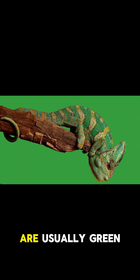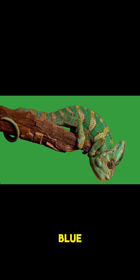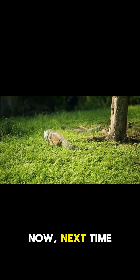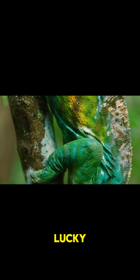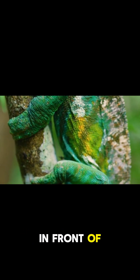These lizards are usually green or brown, but they can also turn red, yellow, or even blue. And they do this by changing the amount of melanin in their skin. Next time you're in your garden, look out for these beautiful creatures. And if you're lucky, you might just see one of these lizards changing colors right in front of you.